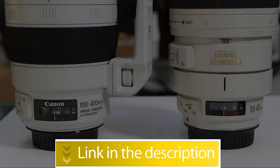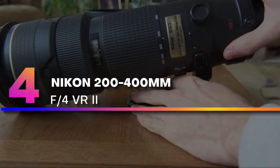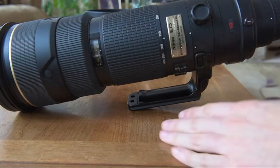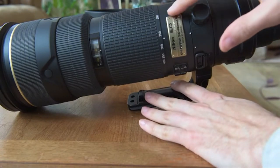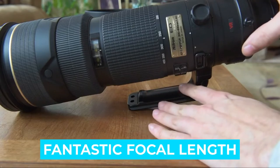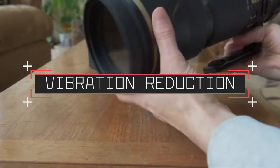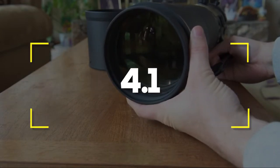Number four: Nikon 200-400mm f/4 VR2. The Nikon 200-400mm f/4 is a monster of a lens in more ways than one. Its biggest drawback is the weight — at 7.4 pounds, if you value portability, go with a different option. But if you do not mind the weight, there is much to be excited about. Notable features: fantastic focal length range, amazing image quality. Notable specifications: vibration reduction, shutter speeds four stops slower than normal. Users rated this product 4.1 out of 5.